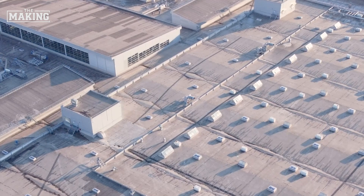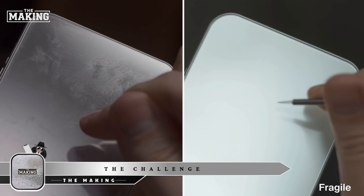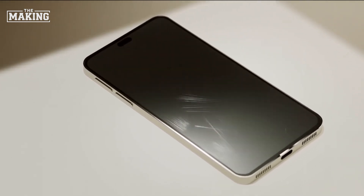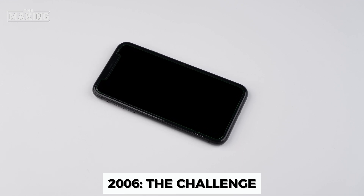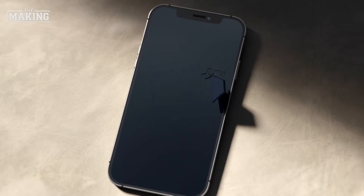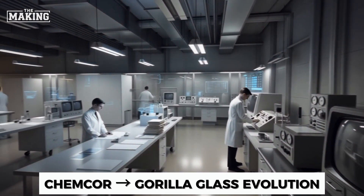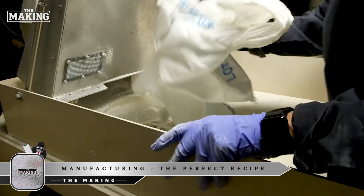Let's step inside the factory and uncover the remarkable science behind this modern marvel. Before Gorilla Glass, phone manufacturers faced an impossible choice: plastic screens — shatter-resistant but scratched like sandpaper — or regular glass, crystal-clear but fragile as a wine glass. In 2006, Steve Jobs knocked on Corning's door with a challenge: 'We need something better than plastic for the iPhone, and we need it in six months.' Corning dusted off a 1960s technology called Chem Core and embarked on what would become one of the most crucial material breakthroughs in consumer electronics.